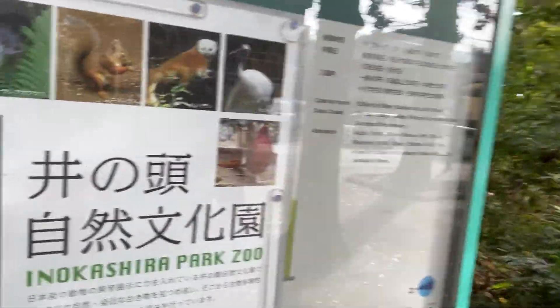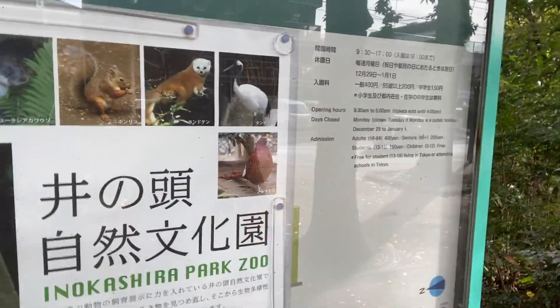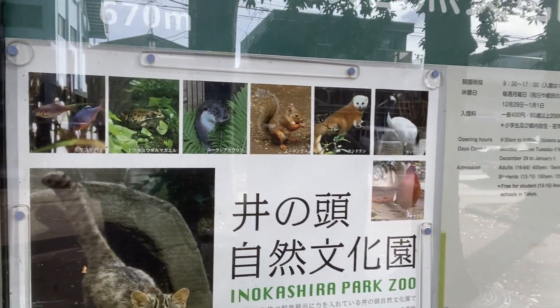What is that animal? I don't know, it's like quail. It's kind of pheasant. Oh, my hand is so shaky. They have otters here. They have otters.